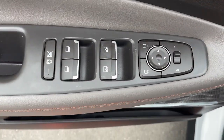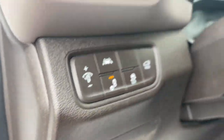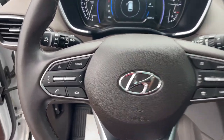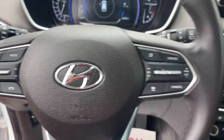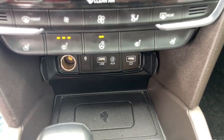The following are some of this vehicle's highlighted options: heated steering wheel, head-up display, heated and/or cooled front seats, Apple CarPlay and/or Android Auto, navigation system, moonroof, keyless entry, power passenger seat, heated rear seat, and heated mirrors.